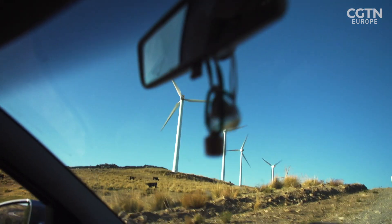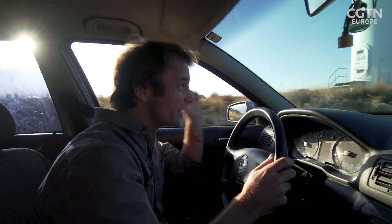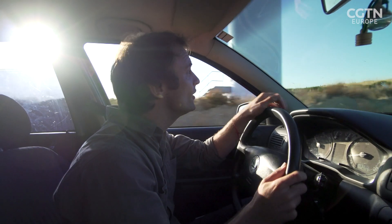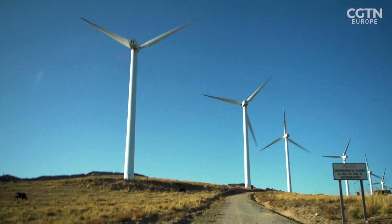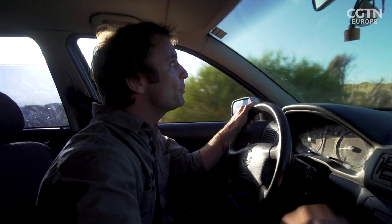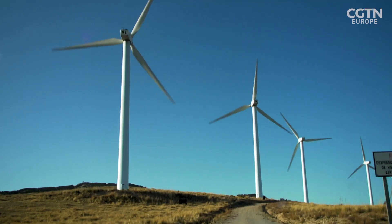Traditional wind turbines like these do also have their limitations. You can hear they're pretty noisy, for starters. They take up a lot of space, so they're not necessarily suitable for densely populated areas. Plus, there are a lot of moving parts, and that means a lot of maintenance.